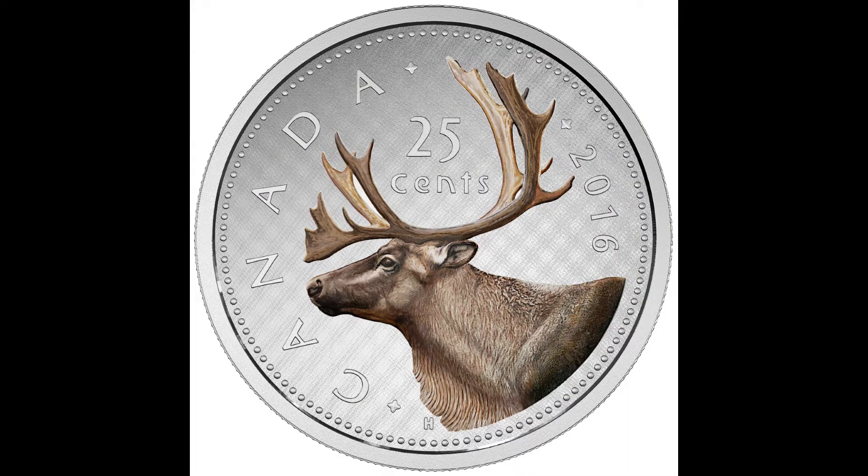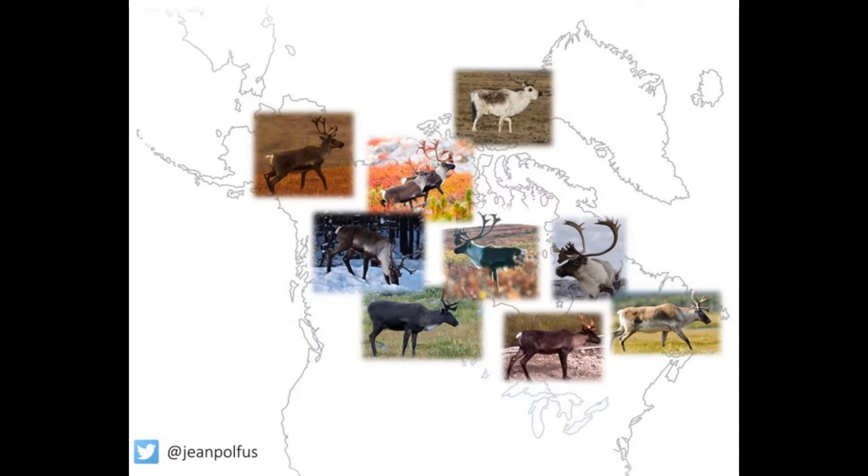Caribou are an iconic Canadian species. They hold cultural significance for Indigenous people but are also symbolic to all Canadians as they even appear on our 25 cent coin. There's an amazing diversity of subspecies and ecotypes of caribou across Canada, which has resulted in the classification of 12 management units or designatable units by COSEWIC, the Committee on the Status of Endangered Wildlife in Canada. Despite this amazing diversity, all caribou ecotypes in Canada are currently at risk of extinction.